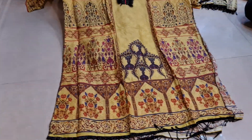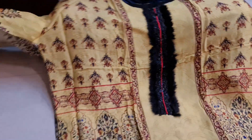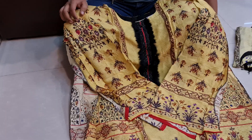This dress is a very uncommon dress. It is very beautiful. It is a very tight fitting dress. It has a full system. It is a special collection.